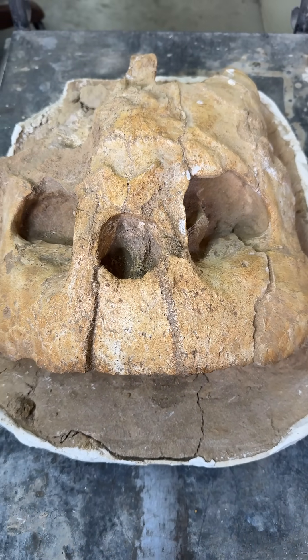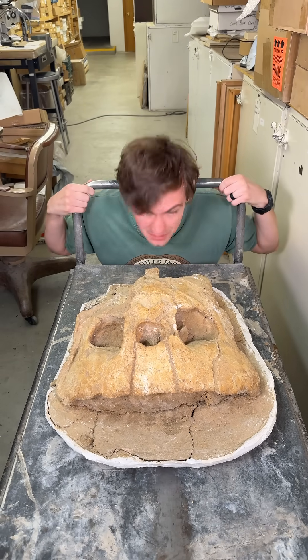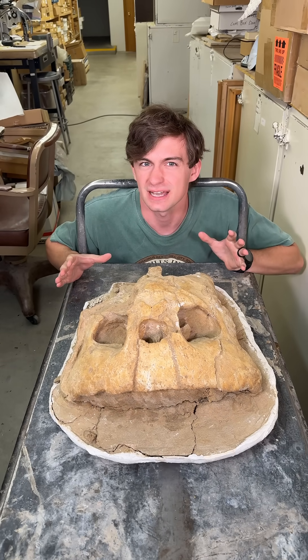What kind of weird monstrosity am I looking at right now? Hi everyone, and welcome to Fossil of the Week. My name is Hunter Schrader, and this week we have maybe the weirdest fossil we've shown you guys yet.